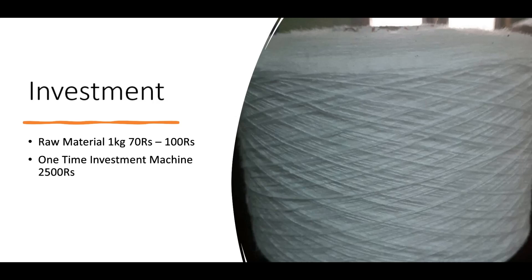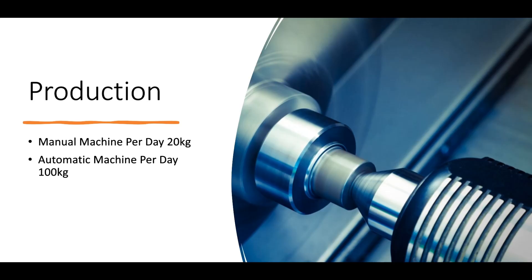First, with 5kg you will start with 3,000 rupees investment. This is how the production is. Manual machine will do 20kg. Automatic machine is automatic. We will start with single phase electricity. That is 100kg production capacity. They will start with 10kg or 15kg.